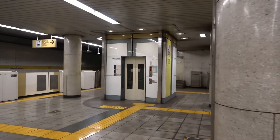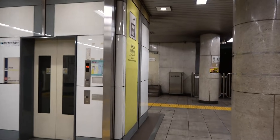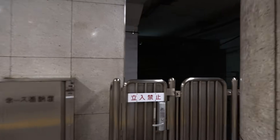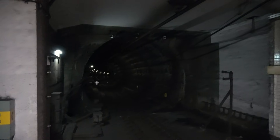The platform extends just over one car length beyond the stairs, with an elevator located at the far end. The newer interior finishes and the single uniquely shaped pillar suggest this section was added later. Beyond the platform lies a circular tunnel sloping downward toward the rear.